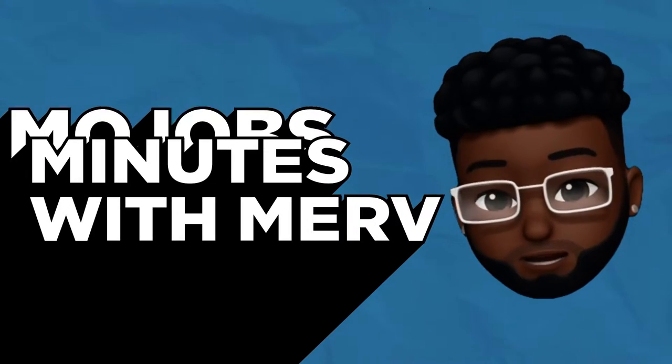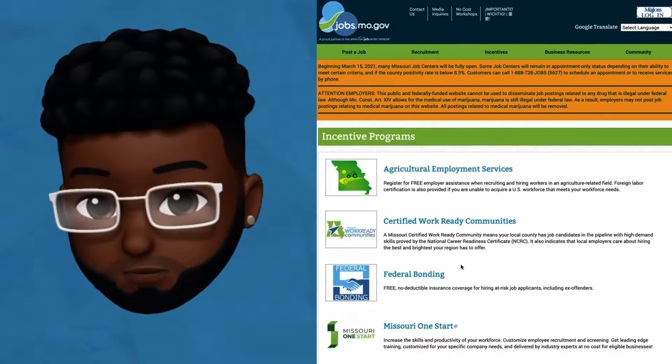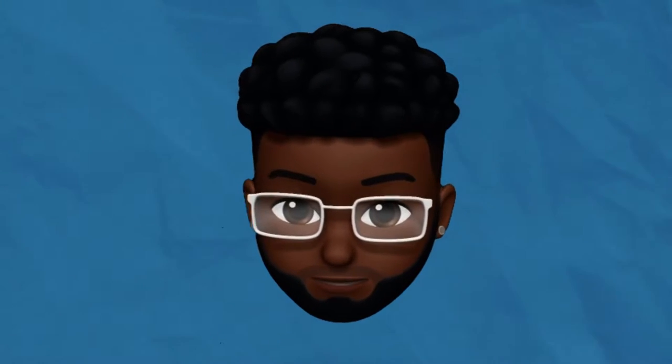Hey, I'm Merv, and this is MoJobs Minutes with Merv. Each episode, I'll be sharing information about the tools and resources job seekers and employers can use on the MoJobs and JobsMo.gov website. In this episode, I'll be talking about our no-cost workshops that job seekers can use to advance their skills.